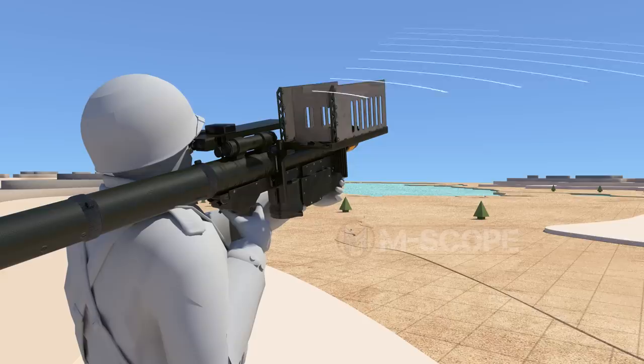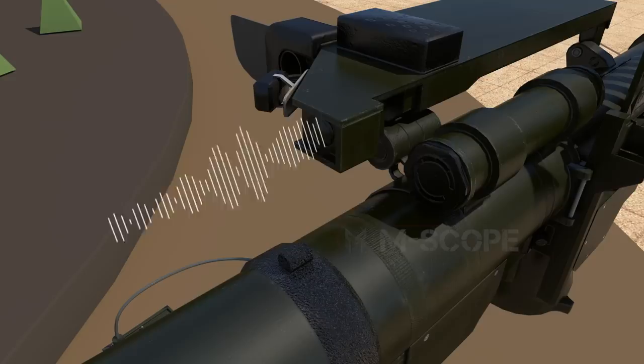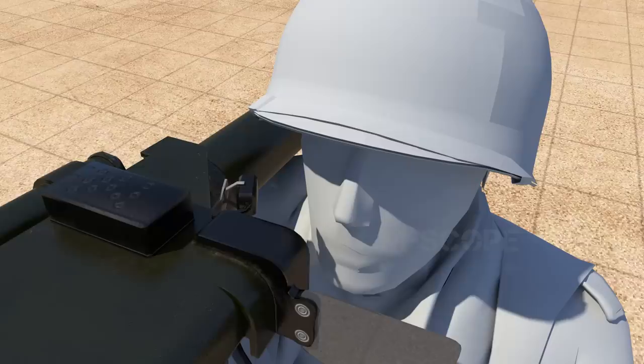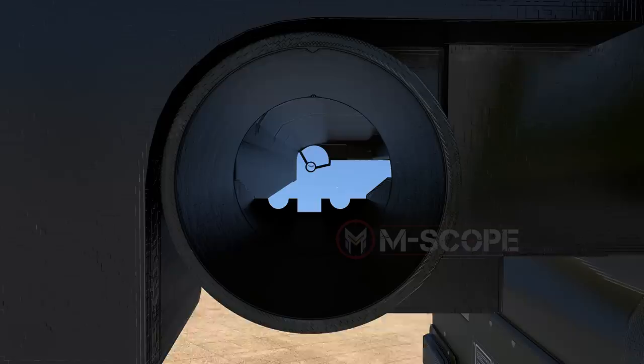Press the IFF interrogate switch above the handle to request identification of whether the target is an ally or foe. The response is a beep sound delivered via the acquisition indicators next to the side assembly. When a response confirms the target is an ally, a beep occurs for 0.5 seconds, stays silent for 0.5 seconds, then another beep occurs for 0.5 seconds. If the response is incorrect or no response is received, short beeps occur in a row, meaning the target's identity cannot be confirmed. The bone conduction device installed next to the scope transmits sound directly through the shooter's cheekbones — useful in wartime when beep sounds cannot be heard accurately due to cannon or gunshot noise.